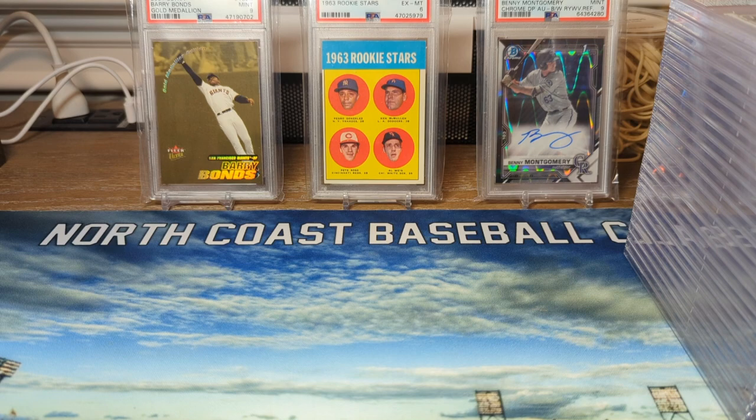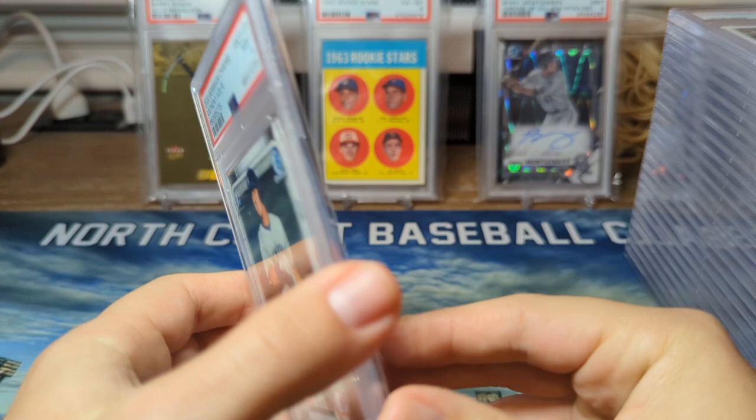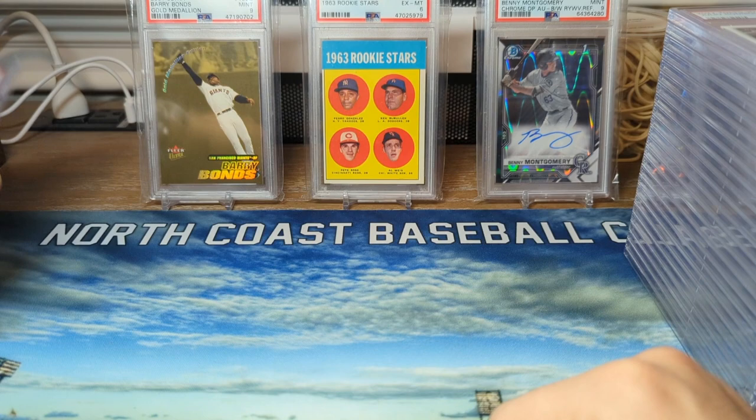I'm going to go over the nines we got in order first. First up, we got 2020 Bowman Chrome Prospects Anthony Volpe in a PSA 9. It'll be interesting to see — I thought he was going to get called up this year. Hopefully he gets called up next year, but they have a lot of middle infield prospects in the Yankees farm system.